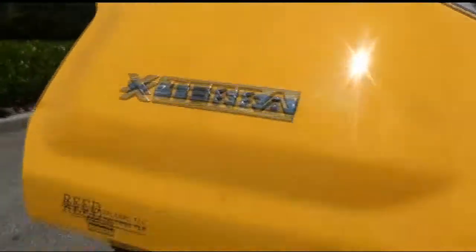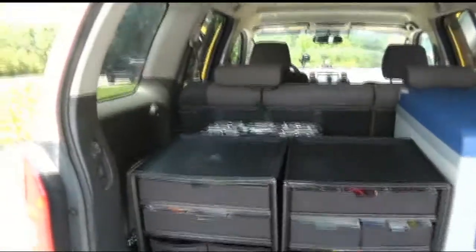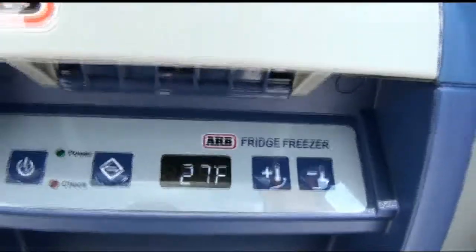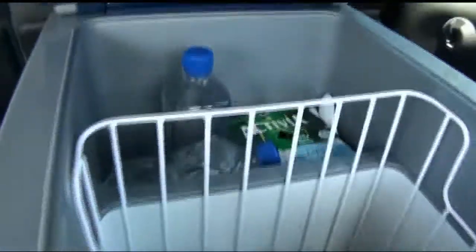This is my solar-powered refrigerator freezer in my car trunk. This is the unit, and as you can see right down there, it's at 27 degrees — plenty of room for lots of sodas and drinks. Everything is ice cold in here.